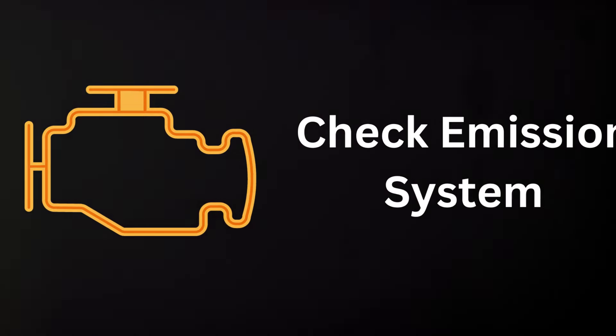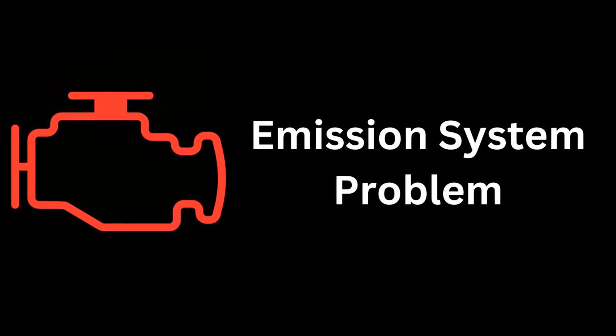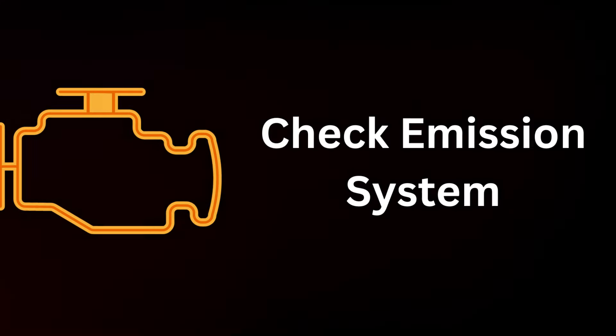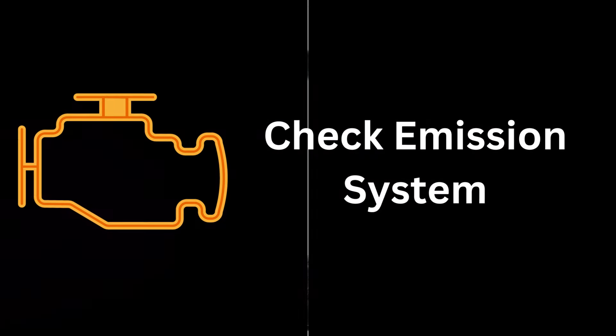However, the warning light doesn't always mean there is an issue with these two components. There are various factors that can trigger the warning — it could be anything from a faulty oxygen sensor to a dirty fuel injector. Understanding the causes behind this warning light is the first step to solving the problem.